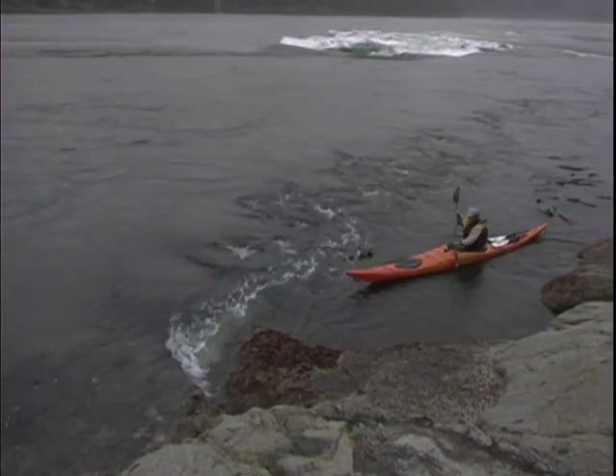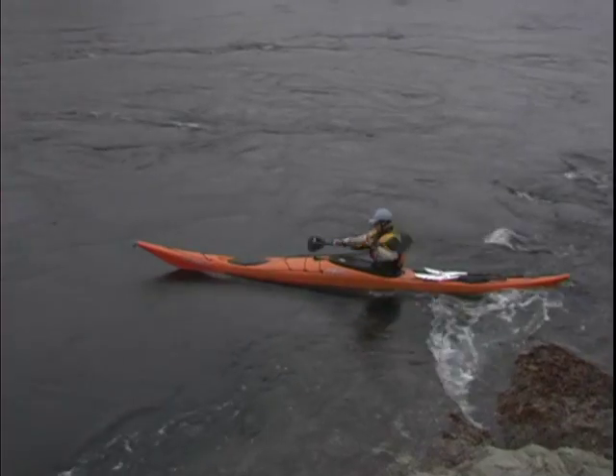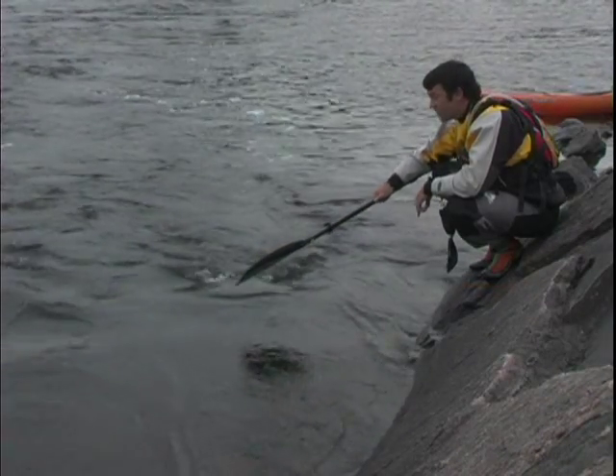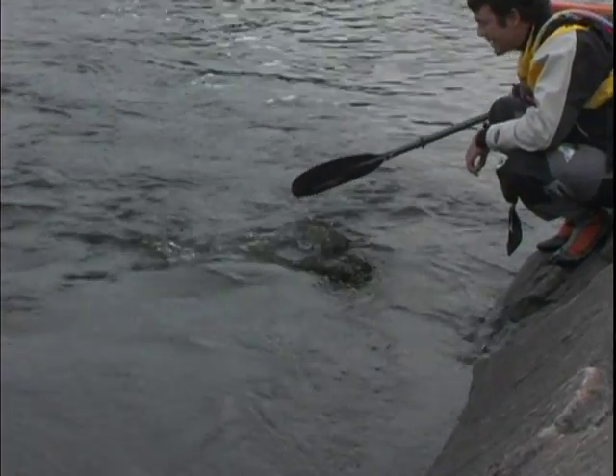Eddies are relatively calm areas of water that form behind a feature that obstructs the main current. As the main current is deflected around an obstruction, an eddy is formed as the water curls in behind it.